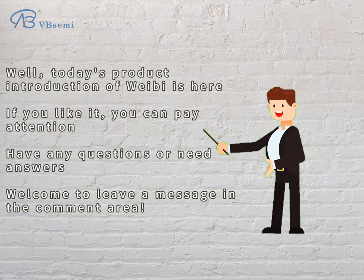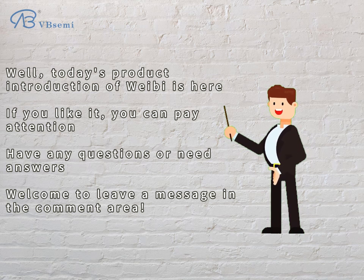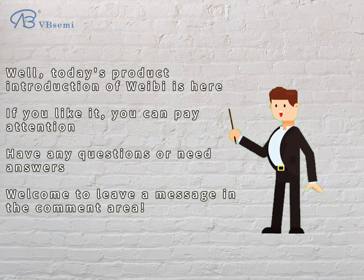Today's product introduction is here. If you like it, please follow us. If you have any questions or need answers, welcome to leave a message in the comment area.